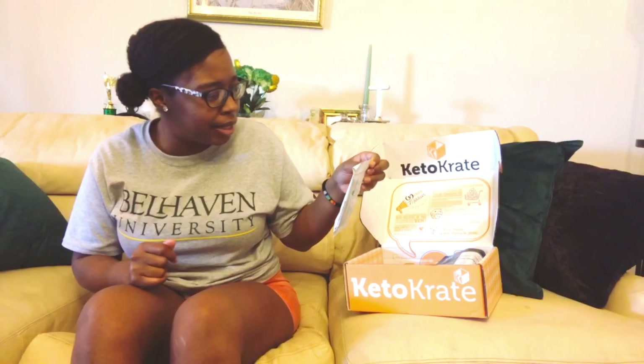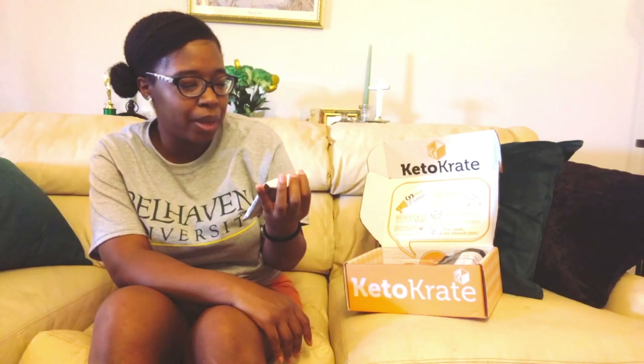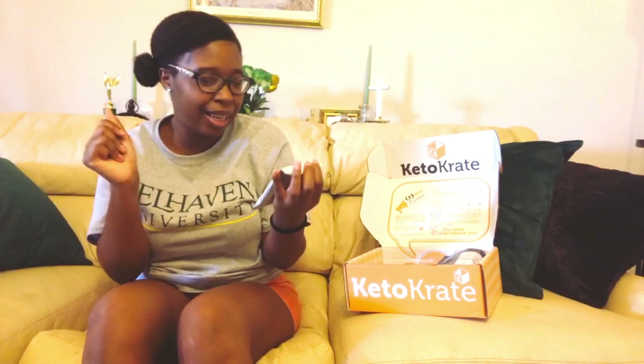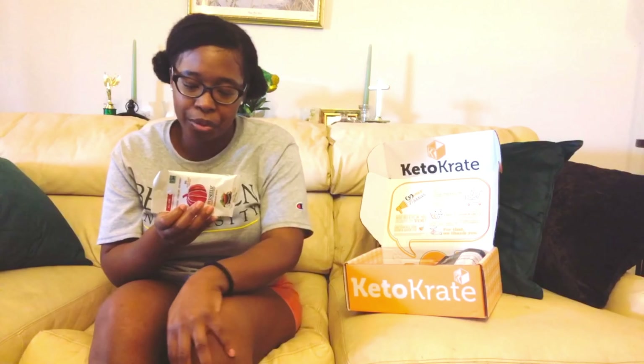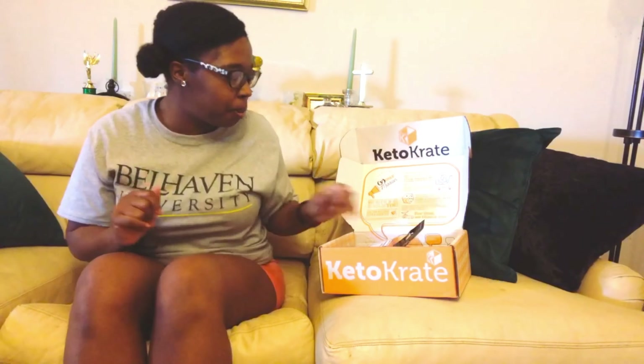Up next we have the All New Super Seedz somewhat spicy pumpkin seeds. It says these are premium European pumpkin seeds. Nutrition facts: 150 calories, 13 grams of fat, 4 grams of carbs, 2 grams of fiber — so there's 2 grams net carbs — and 8 grams of protein. I thought it was going to be a little bit more spicy than it is, but there is a spice — I love that little spice in my life.